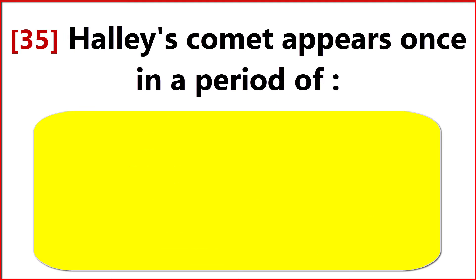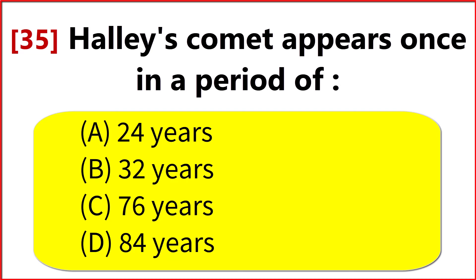Halley's Comet appears once in a period of? Option C. 76 years.